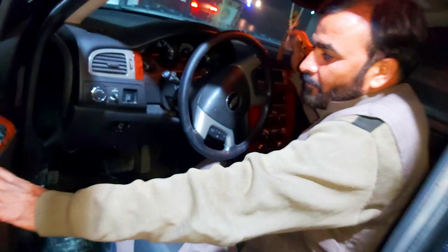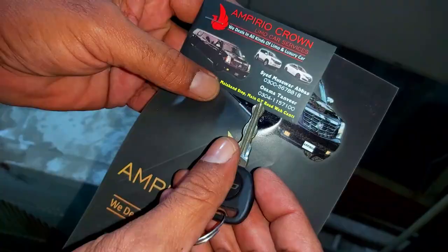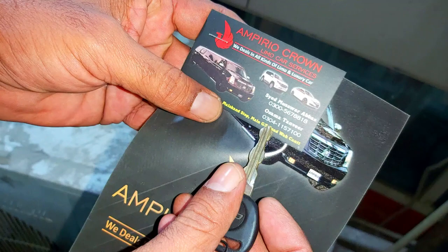It's a 5.7 litre engine — petrol, not diesel. This is at Emporium Mall. You can see the car here and you can hire it.